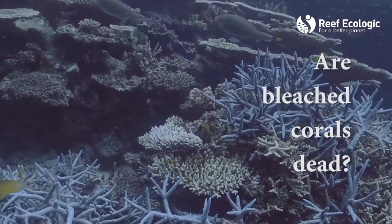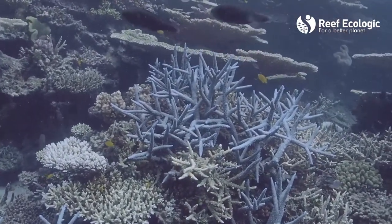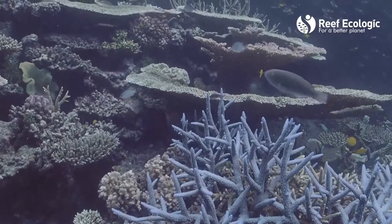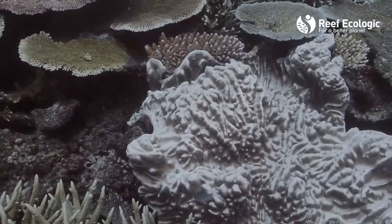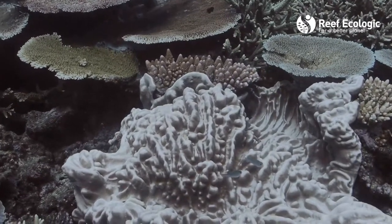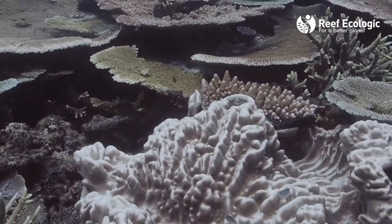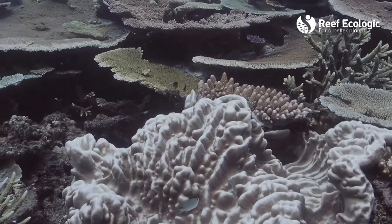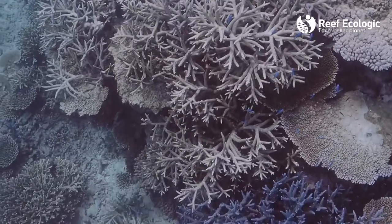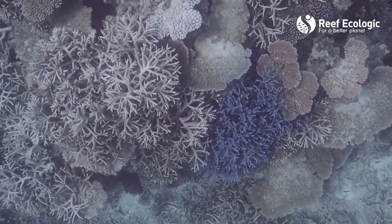When corals bleach they get rid of their symbiont algae, which provides a great percentage of their food — in some species up to 90 percent of their food comes from the symbiont algae. So when the coral has expelled that algae it's essentially starving and struggling to survive, but it's not dead. Whether or not it's going to die really depends on what happens in the coming days and weeks. If the water temperature cools and the sunlight intensity retreats, the coral may reaccumulate symbiotic algae and return to its healthy vibrant self.